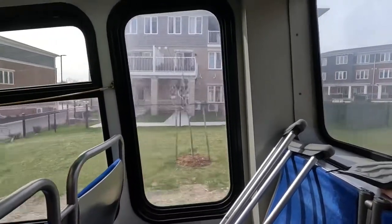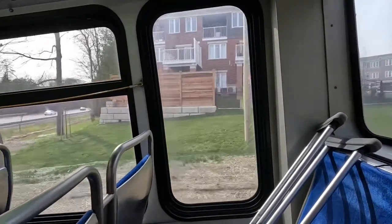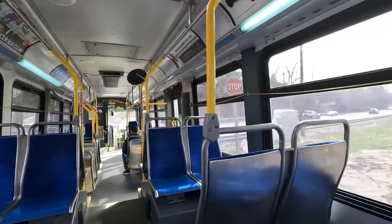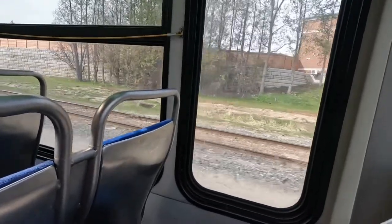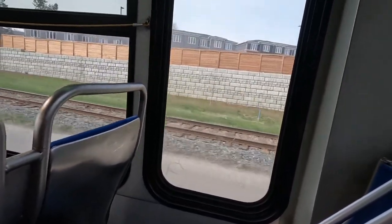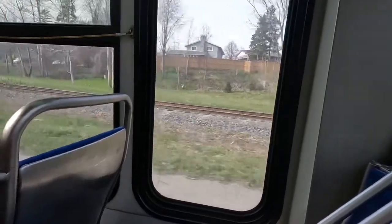Ladies and gentlemen, we are now driving past suburbia. Apparently something is for sale in suburbia. There's a rail crossing — awesome. Imagine if a train drove past; that would make this video 20 times better.